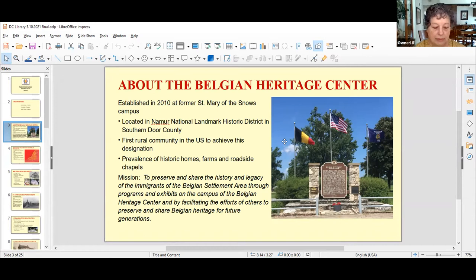The Heritage Center was established in 2010 at the former St. Mary of the Snows campus. It's located in the heart of the Nemours National Landmark Historic District in Southern Door County — north of Dykesville and south of Brussels, Wisconsin. It was the first rural community in the U.S. to achieve this designation, primarily because of the prevalence of historic homes, farms, and roadside chapels. Our mission is to preserve and share the history and legacy of the immigrants of the Belgian settlement area through programs and exhibits on campus, and by facilitating the efforts of others to preserve and share Belgian heritage for future generations.